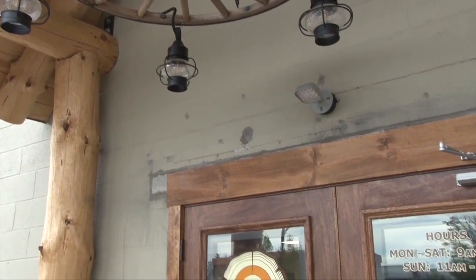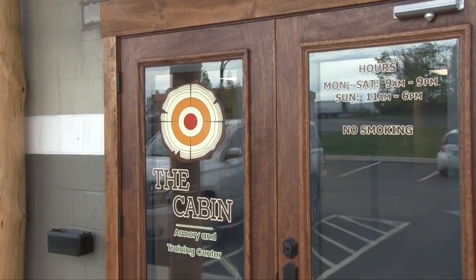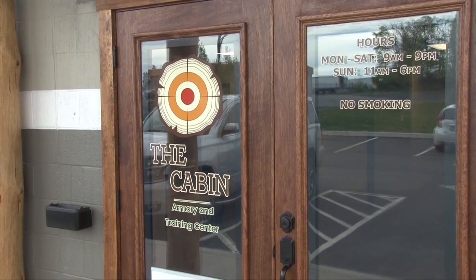We're at the Cabin Armory and Training Center in Plains. David Kaplan now joins us — Dave is going to give us a tour a little bit later, but first, how about an overview of the place?